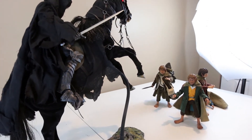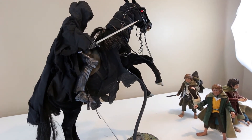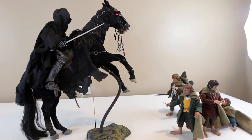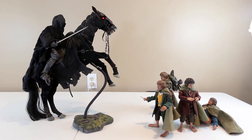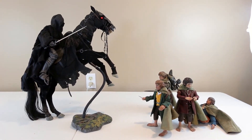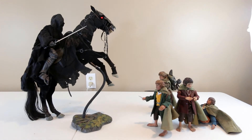If you can buy more than one Nazgul, that would make a nice display — though they'd all look the same. I believe there are seven Nazgul in total. If you're rich and have the space, buying all seven would look pretty badass in your display.